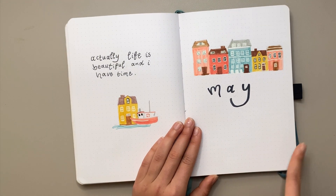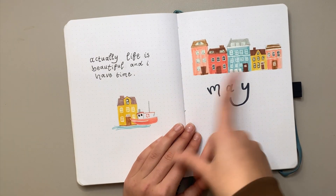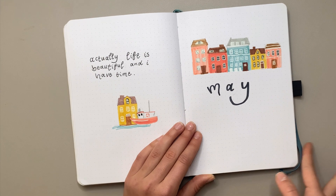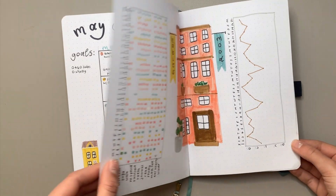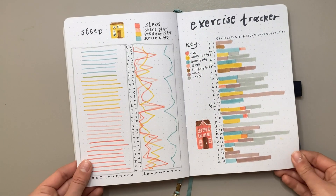This is May — one of my absolute favorite themes of the year, probably my top one along with August. The colors are so cute; most are Zebra Mildliners and I think the pink was a Crayola Super Tip. The font was fun and bouncy — I really loved it. The colors are just amazing.